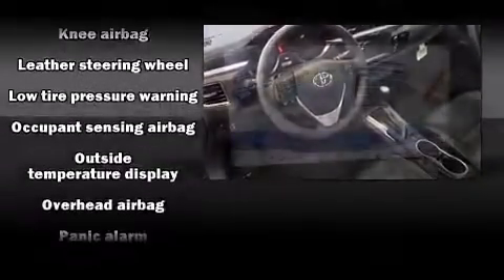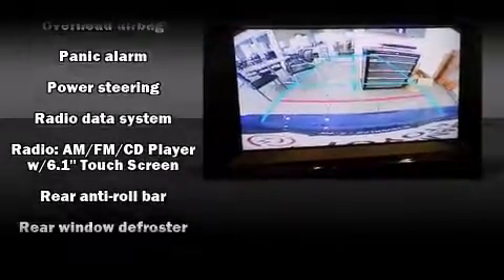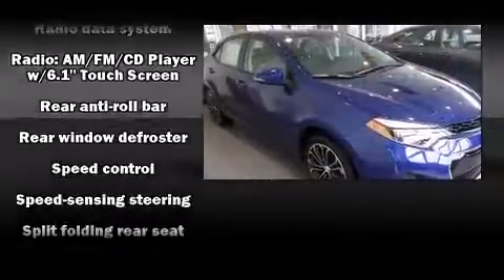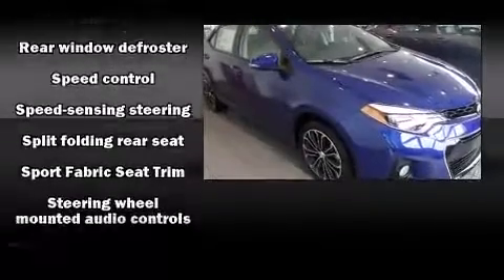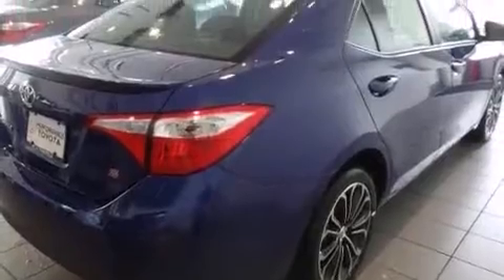Audio features include a CD player with MP3 capability and six speakers, enhancing the audio experience throughout the interior. Side-curtain airbags deploy in extreme circumstances, shielding you and your passengers from collision forces.